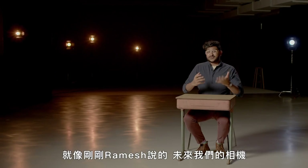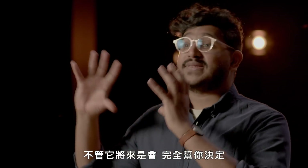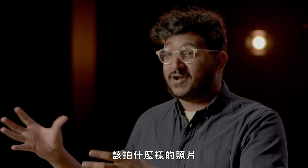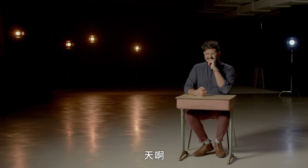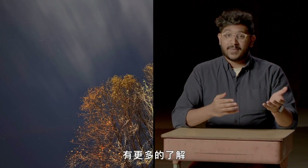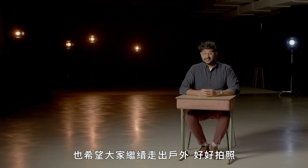As Ramesh said, it's going to be really interesting to see how our cameras improve in the future — whether they'll completely decide on their own exactly what photo you should take, or if you'll have any control left. Photorealism is dead. Now that's dark. I hope this video helped you understand a little bit more about night photography, and I hope you continue going out there taking lots and lots of photos.